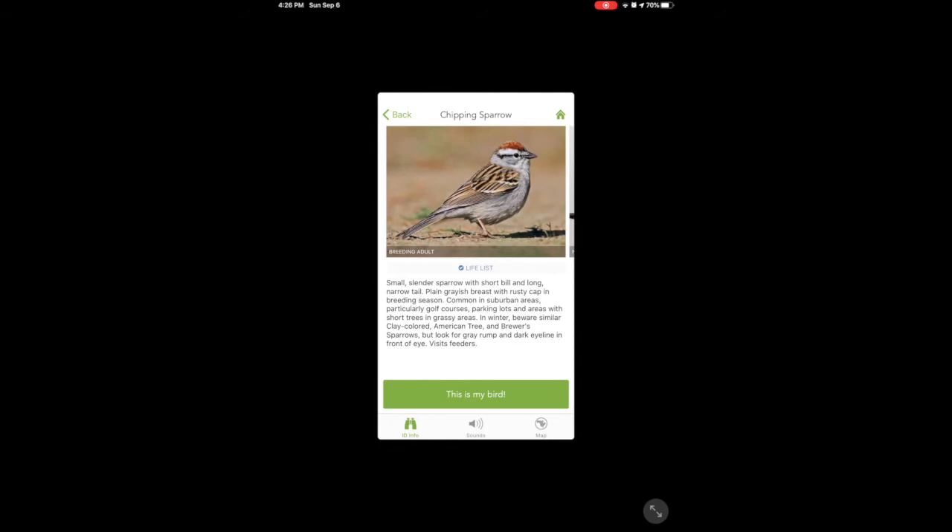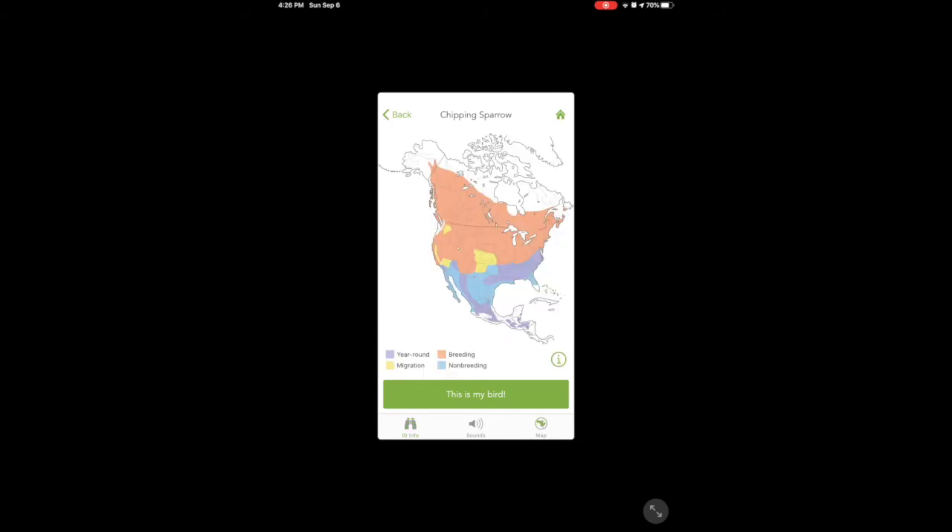Oh, here's some more ID information. See the little binoculars? Sounds and map. This is helpful also — it shows that where I live it's a breeding ground. It shows where it migrates and where you might see it when it's not breeding. Again, lots and lots of different information. So I've learned to identify the chipping sparrow. Hopefully when I see it again I will immediately know what I'm looking at, but knowing me I'll probably have to go through this process several times before I really internalize it and can ID a chipping sparrow right off the bat.